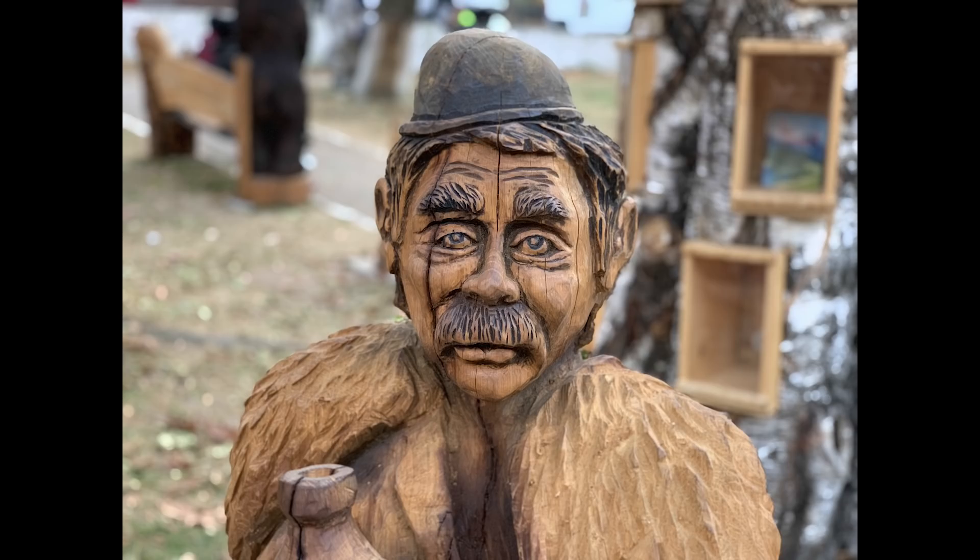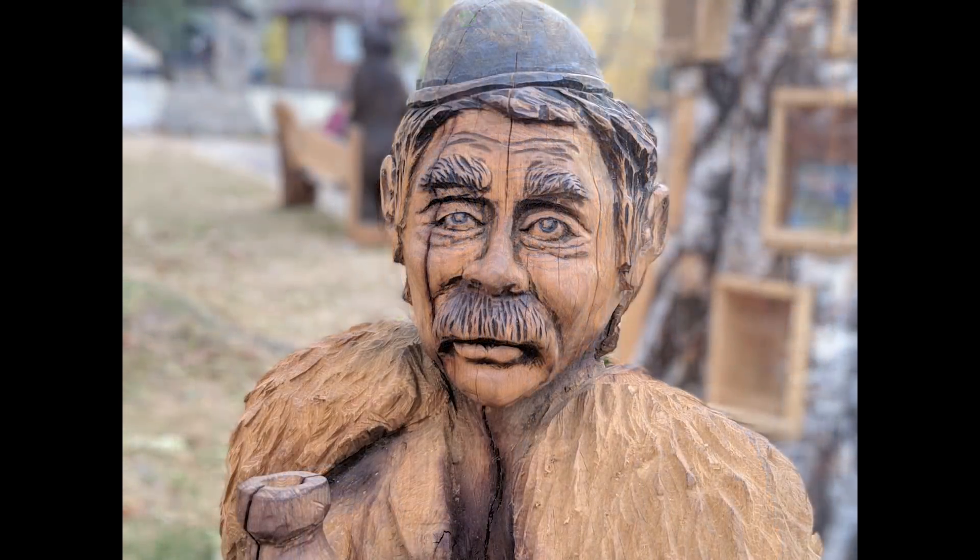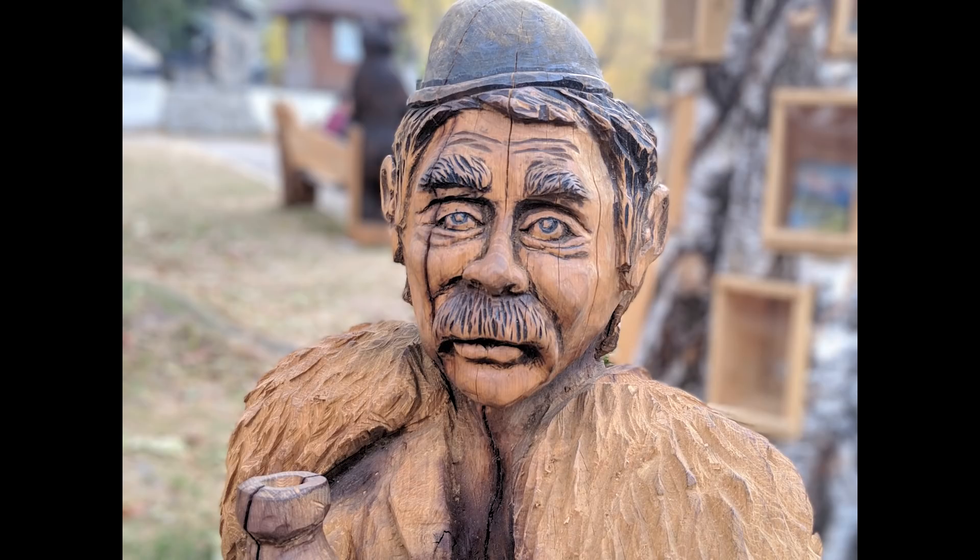Moving over to portrait mode using the rear-facing camera — here is a carving of a shepherd. The iPhone has done a pretty good job finding the figure in the foreground and blurring out the background. Comparing it to the Pixel, the results are very similar. One thing to note is that the Pixel seems to slightly overexpose this picture. So overall, the picture from the iPhone is slightly better.